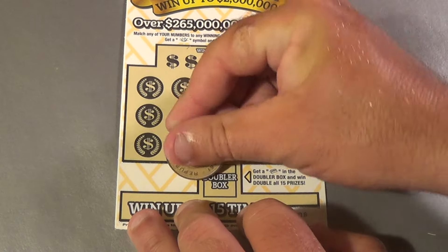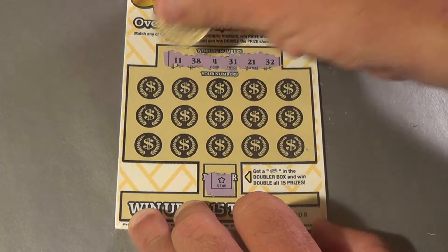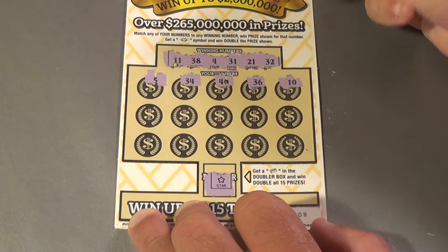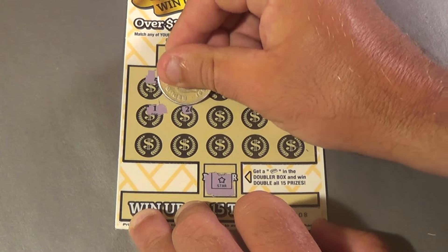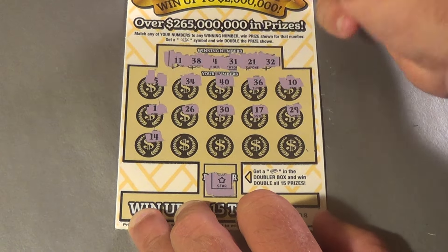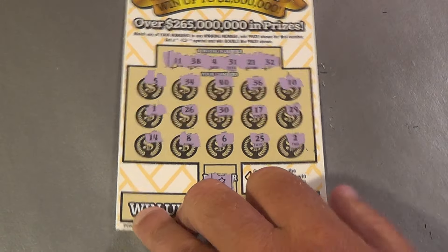And we're on to our second ticket — no gold bar there. Do we have an 11, 38, 4, 31, 21, and 32? We have a 5, 34, 40, 36, 10, 1, that's a 40, 26, 30, 17, 29, 14, 8, 6, 25, and a deuce. And that ticket dropped one.